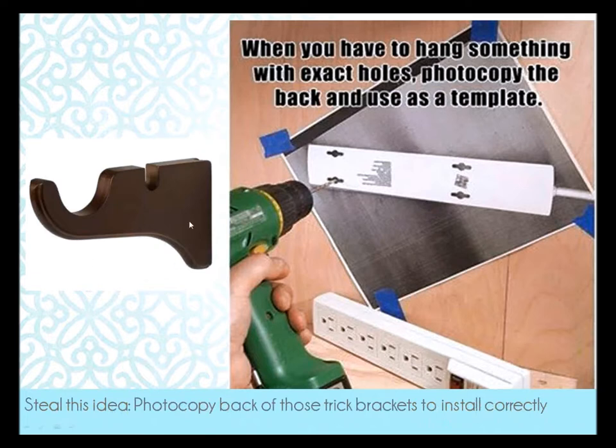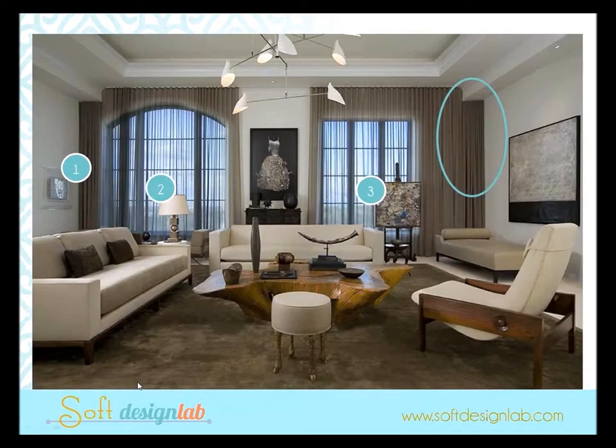Here's another idea to steal: when you need to get an exact mount with a template, or a bracket or wall plate that comes out, make a photocopy of it, hang it where you need it on the wall, and then drill into the photocopy. It really simplifies getting exact placement.